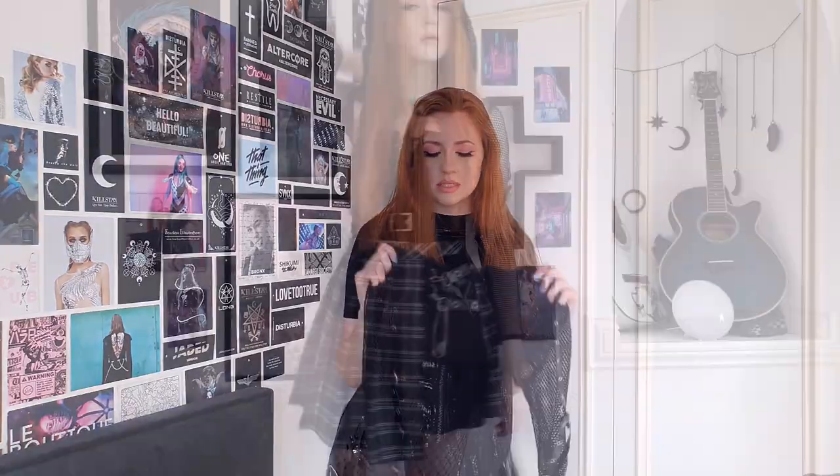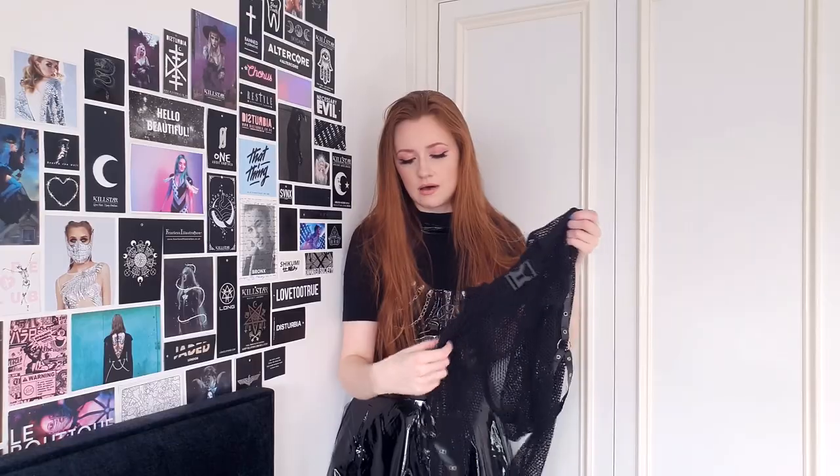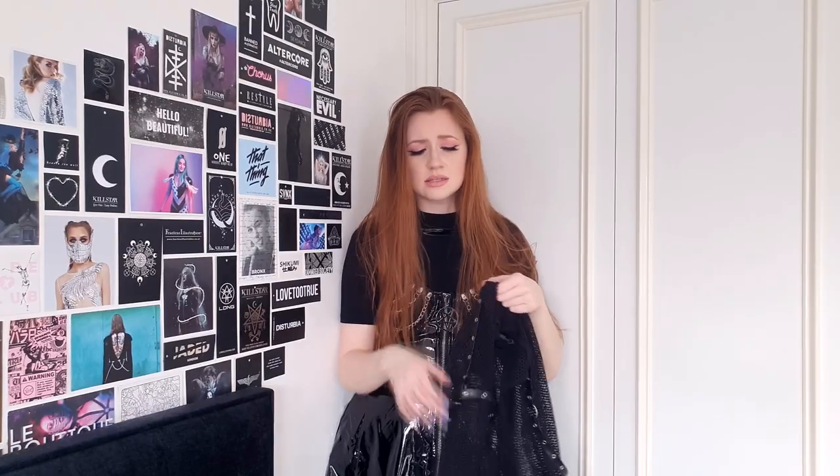No prizes for guessing the name of this one — this is the Fishnet Hooded Bolero, also by Dark in Love. I love the PVC accents, the rivets, and the O-rings which add a little accent on the sleeve, plus a buckle front for both easy access and hardware accents, which are such a win for me. The hood is nice and big, so it's a cool and flattering hood. Super crop cardigans are always fun because you can really change up an outfit just by throwing one on top.